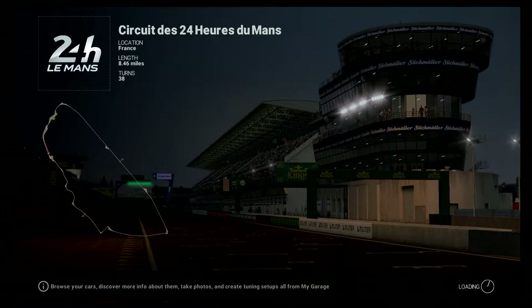Back in '78, before they added the chicanes — I think it was after '78 — we're going to see what we can do around here. The A443 did a pole time of 3:34, I think it was.